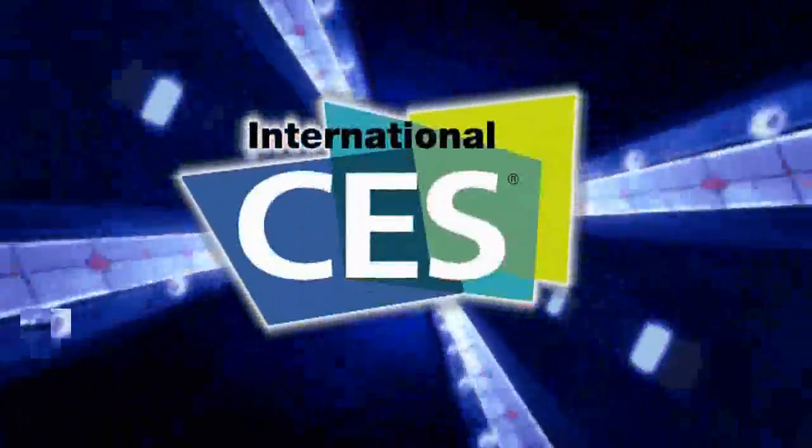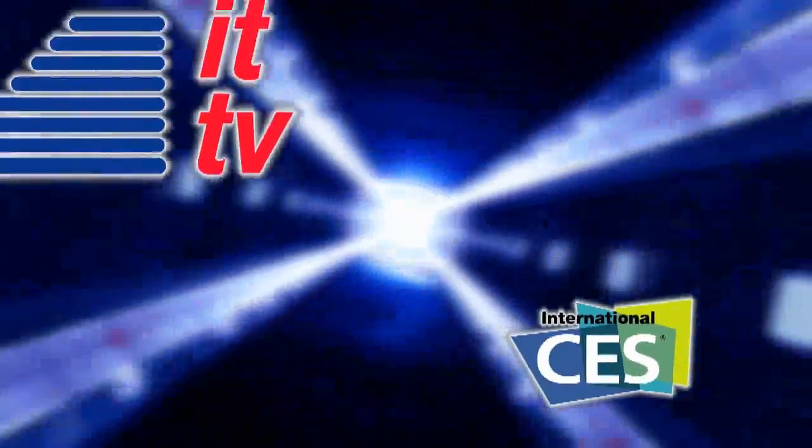From the Consumer Electronics Show in Las Vegas, this is an ITTV special report.